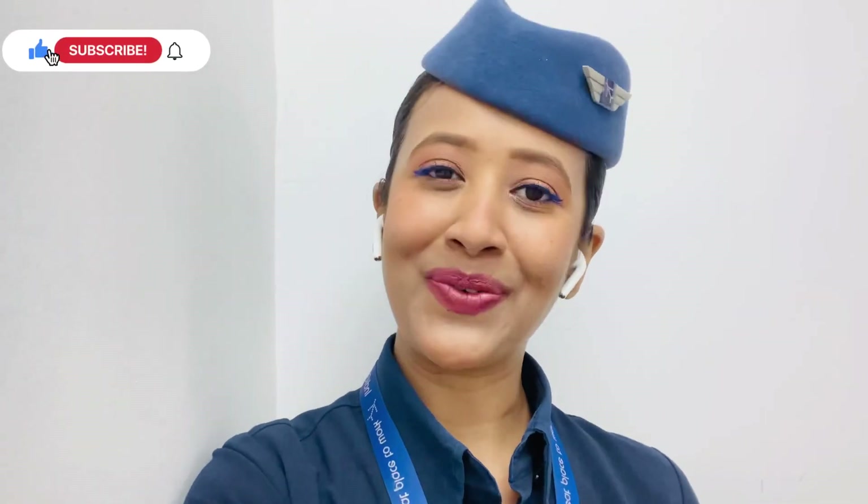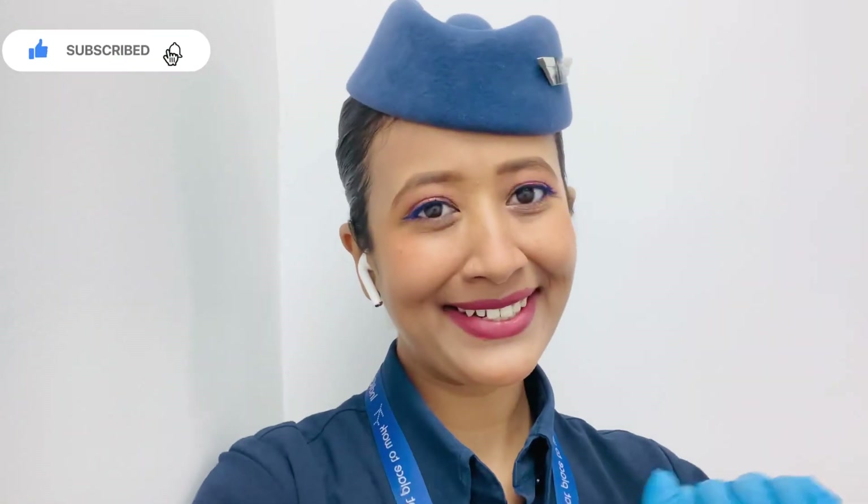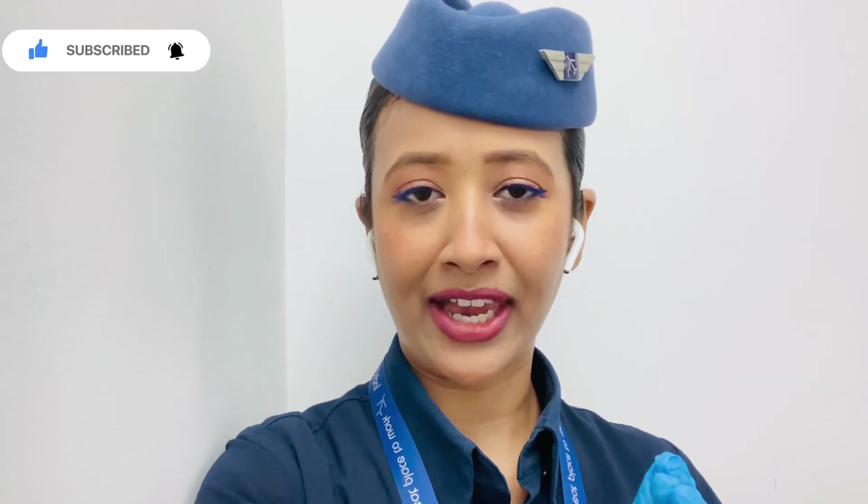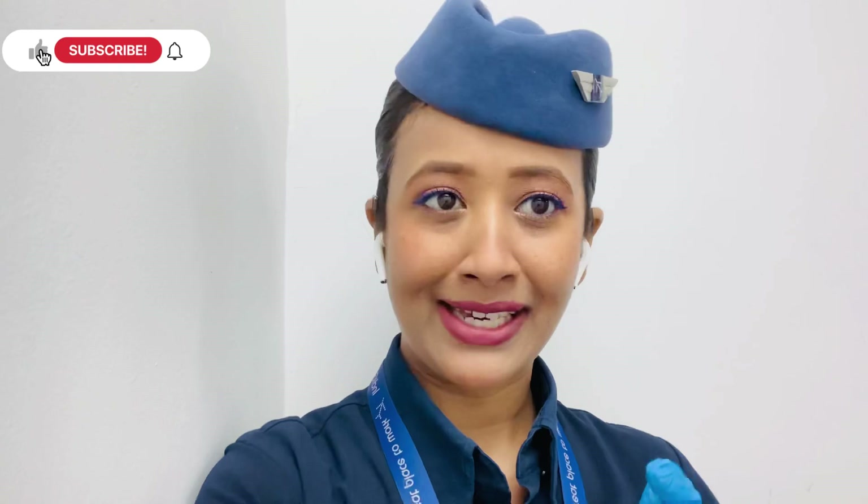Hi guys, my name is Jyoti and welcome back to my channel. Right now I am here at the airport on standby duty. For those of you who don't know what airport standby duty is, I will explain it first.